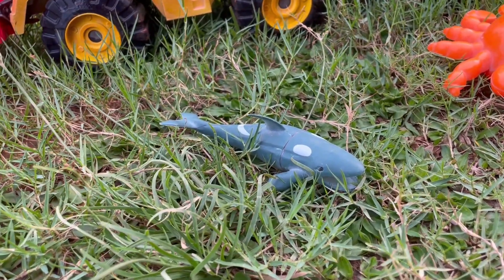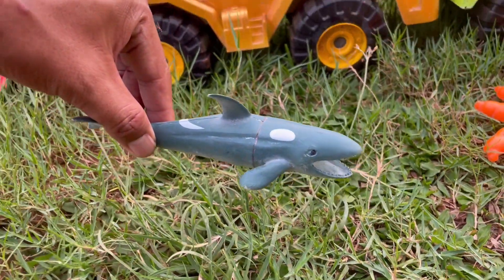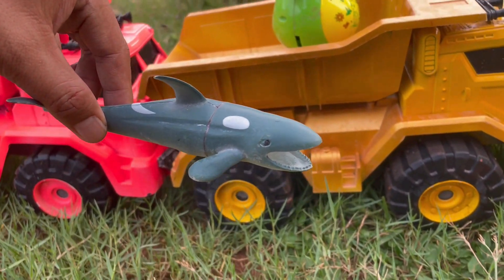Wadidaw, ada lumba-lumba teman-teman. Ekornya panjang sekali ya, mantul.